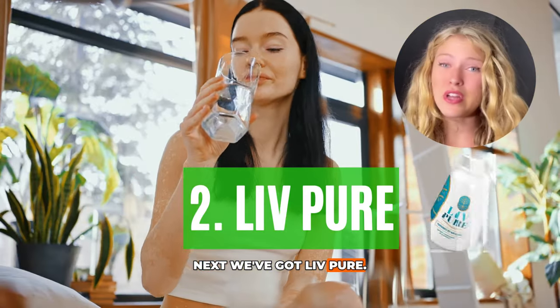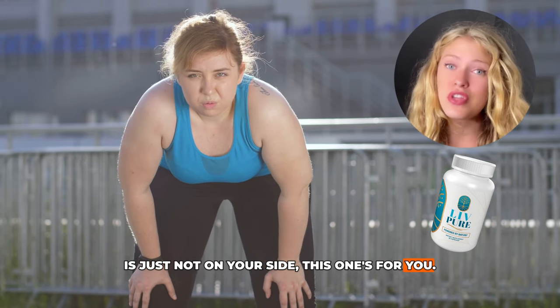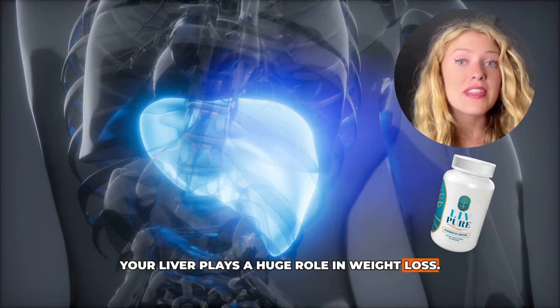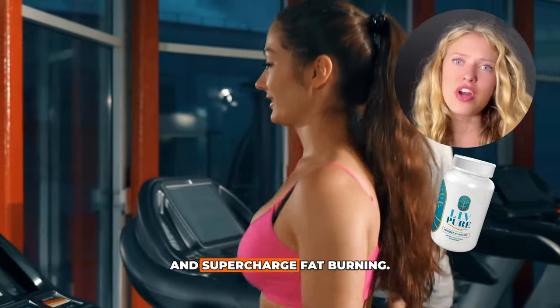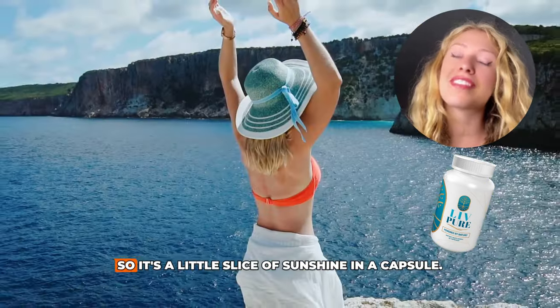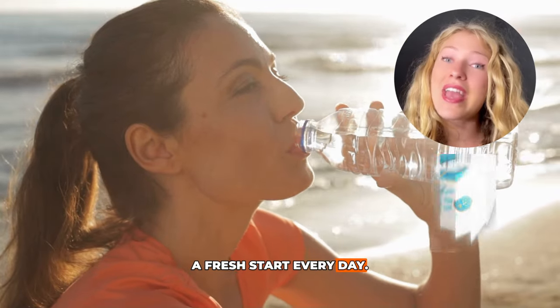Next, we've got Live Pure. If you've ever felt sluggish or like your body's just not on your side, this one's for you. Live Pure is all about liver health, and your liver plays a huge role in weight loss. This supplement is designed to detoxify your body and supercharge fat burning. It's made with Mediterranean-inspired ingredients, so it's a little slice of sunshine in a capsule. Think of it as giving your body a fresh start every day.